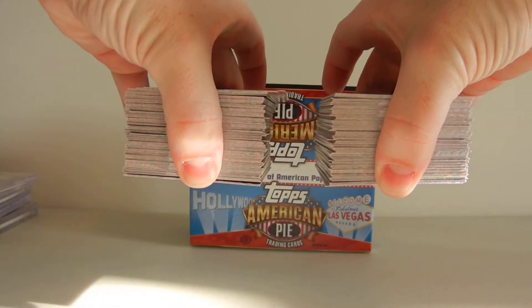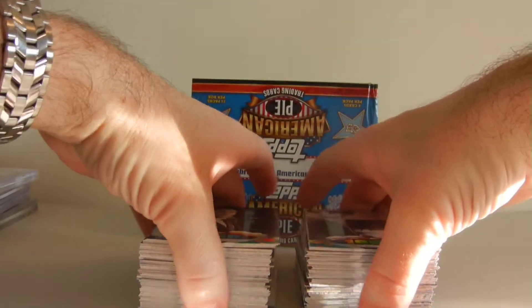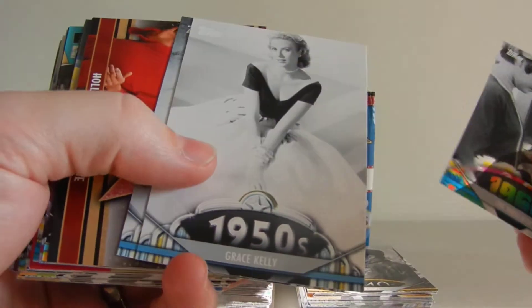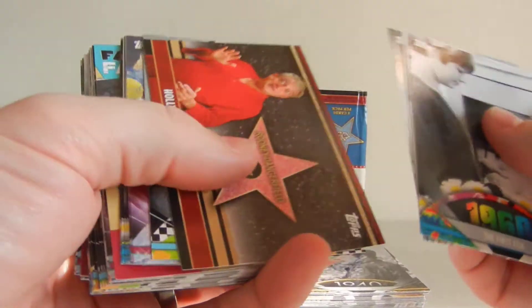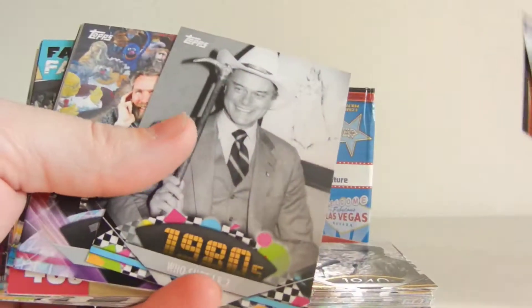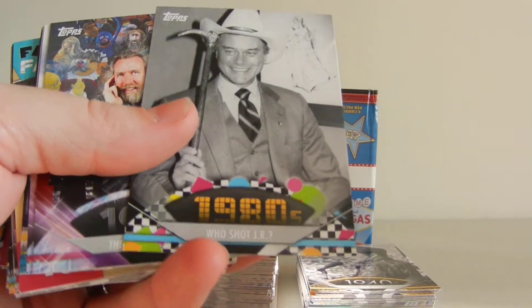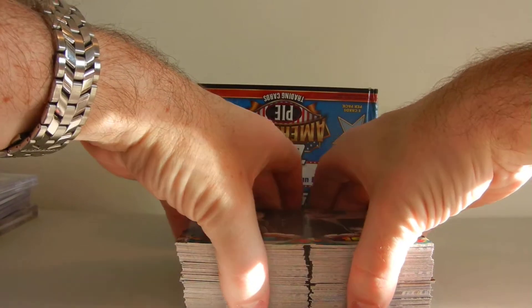What you're looking at right here are the base singles, which are fun because you're going to find things like the first ATM from the 60s, Grace Kelly was a star in the 50s, Orson Welles in the 50s. There's an insert set — Hollywood Walk of Fame. Anything with Rodney Dangerfield is fun. Who Shot JR? The Muppet Show. This is a very fun box to open.